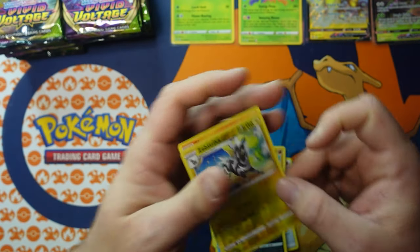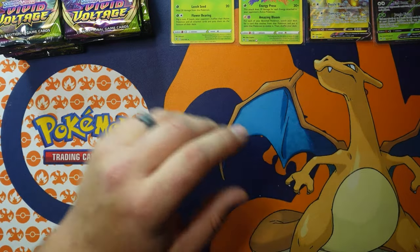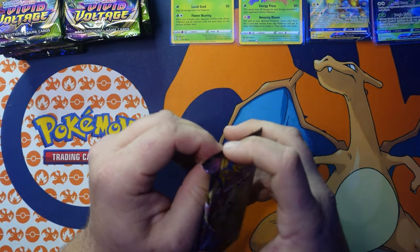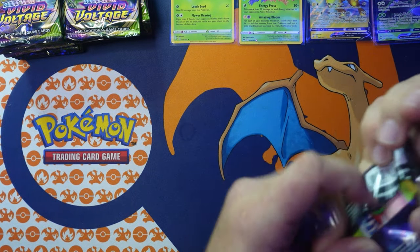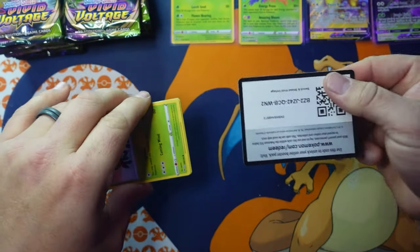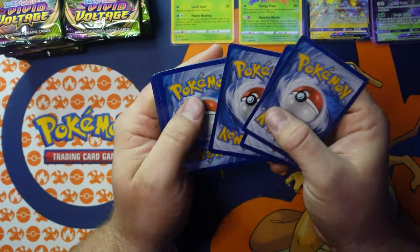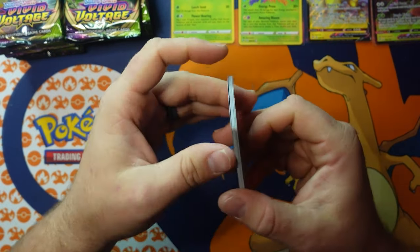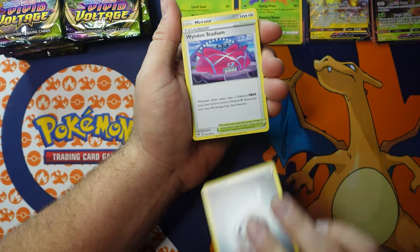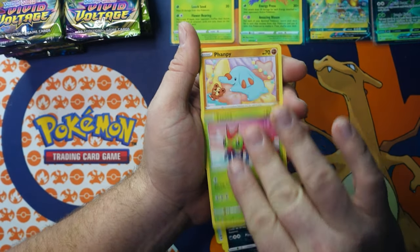Completing sets is difficult. A lot of people just collect to get the rare cards, but to actually complete the set — getting every reverse holographic and all that — is just on a whole other level. I haven't completed a set yet. I'm close to Fusion Strike and hoping to finish up Vivid Voltage here.